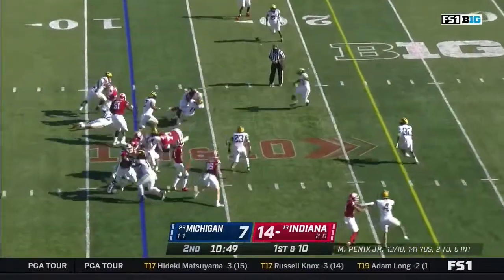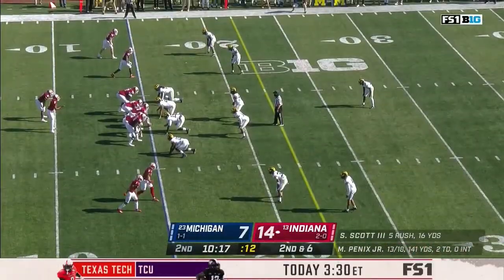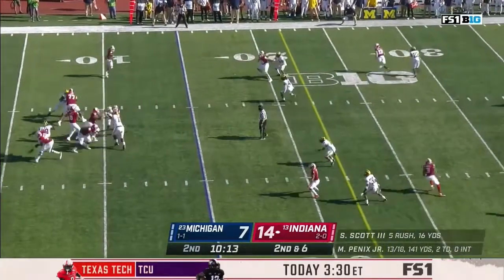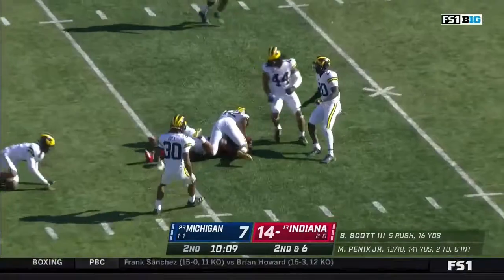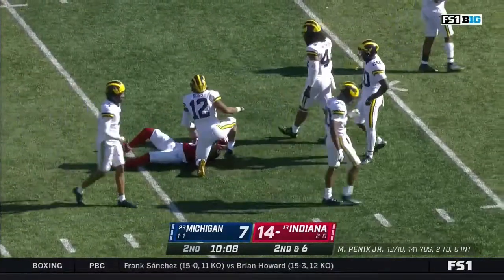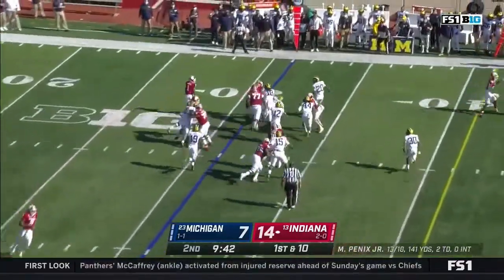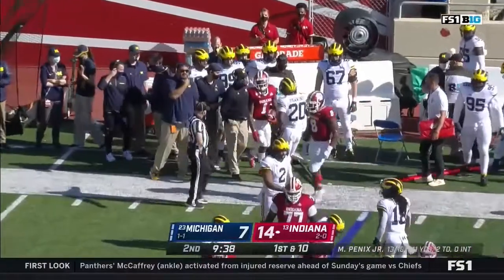Michael Penix and the Hoosiers beginning from the 12. Stevie Scott into the arms of Christopher Hinton. Over the middle, there's Freifogel — having a huge first half. First down to the 30. In zone coverage as well. Fillier comes in motion, they flip it to him — Watt Fillier. Nowhere to run, he's pushed out of bounds by Brad Hawkins.